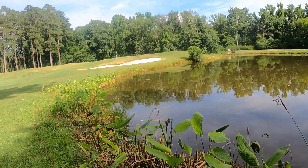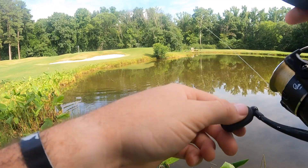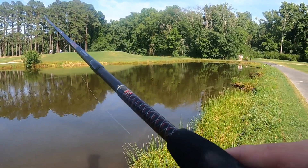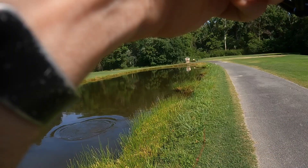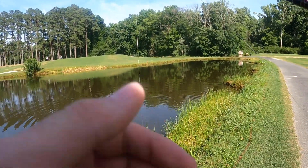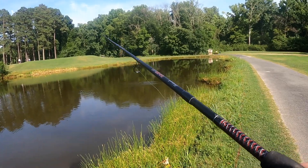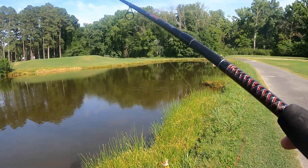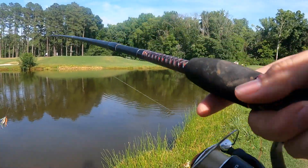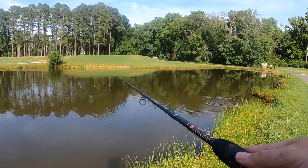There we go — on the swim jig, it's a good fish! He came off — oh man, that really sucks. Oh my god, that was a huge bass! That was a huge bass and we missed him. That gave me a heart attack. They're eating the swim jig though, we just can't get a very good hook set with this rod. He took it again! I wonder if he hits it again he's on a bed, 100 percent.